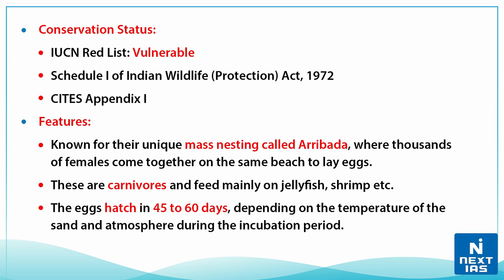They are also included in Appendix One of CITES, the Convention on International Trade in Endangered Species. The olive ridley turtles are known for their unique mass nesting called arribada, where thousands of females come together on the same beach to lay eggs. Arribada is a Spanish word meaning 'arrival by the sea.' These turtles are carnivorous, feeding mainly on jellyfish, shrimp, etc. The eggs hatch in 45 to 60 days depending on the temperature of sand and atmosphere during incubation.